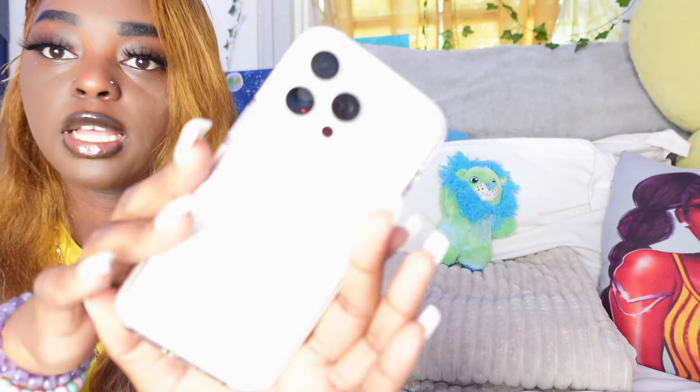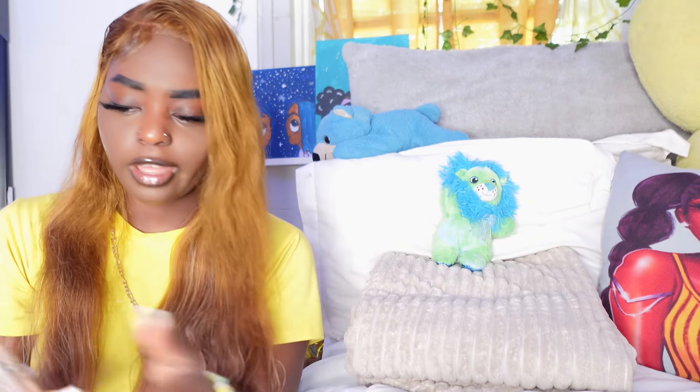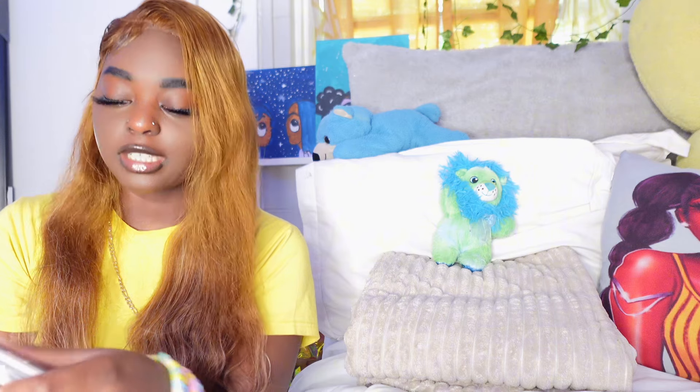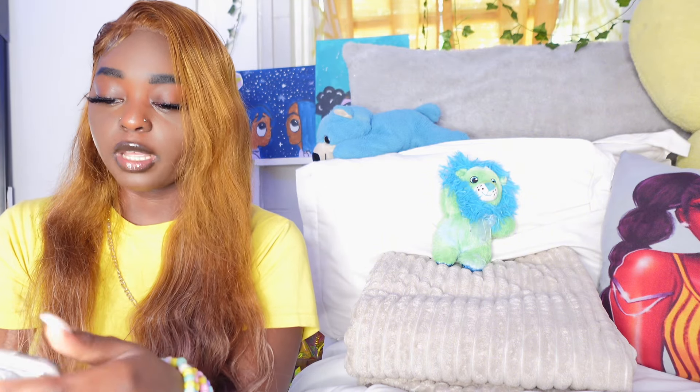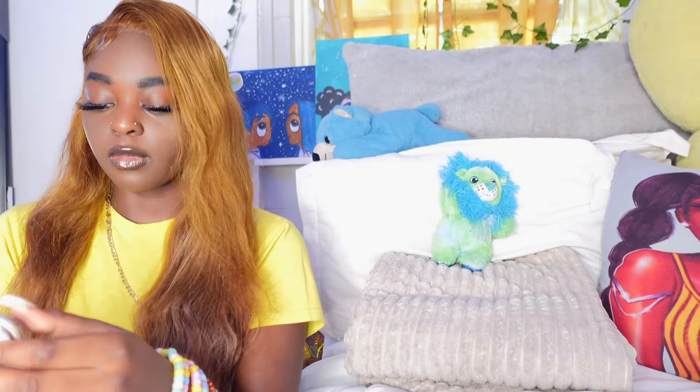Just so you guys know, if you want to buy this phone, this is how it looks — I got the white titanium one. I highly recommend it. I got it for content purposes, really because of the camera. My mom saw it and was like, 'Girl, what is that? Let me see that!' and then she told me it was the 15 Pro Max.